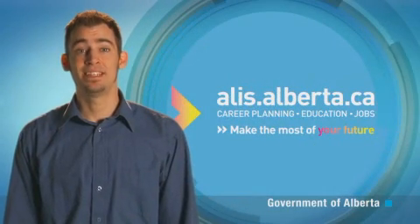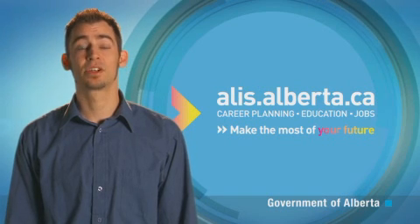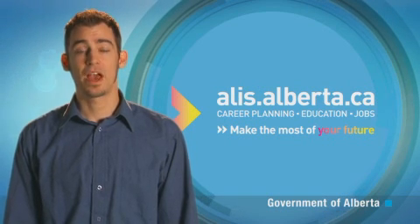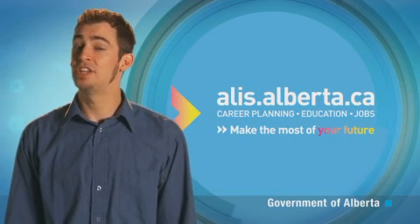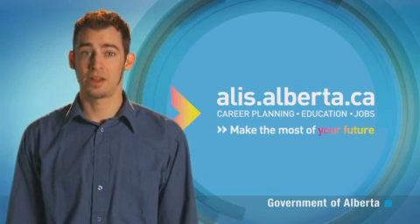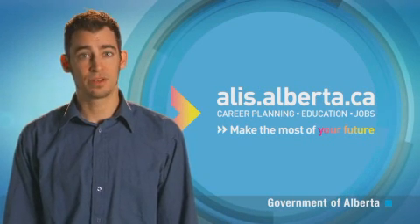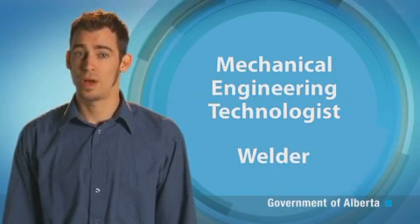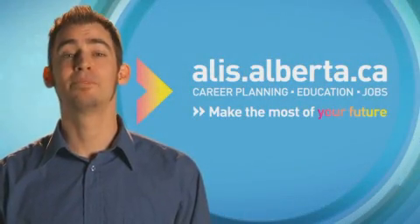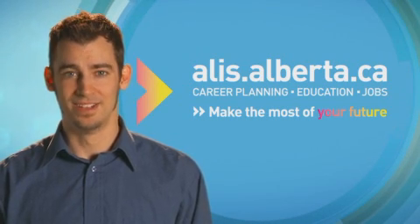Becoming an NDT technician typically requires a combination of training, work experience, and a certification exam. If the occupation of NDT technician interests you, there's more information available — including educational requirements and salary ranges — in the occupational profiles on ALIS. You may also be interested in the related occupations of mechanical engineering technologist or welder. Visit us at alis.alberta.ca and make the most of your future.